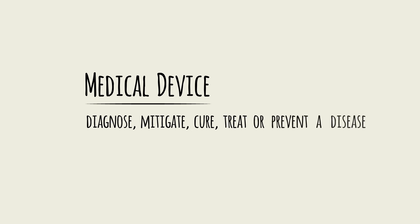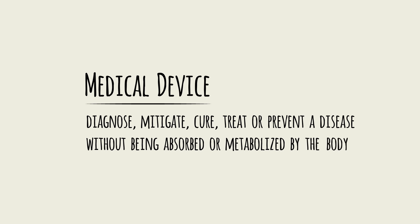Defined formally, a medical device is any item that can be used to diagnose, mitigate, cure, treat, or prevent a disease without being absorbed or metabolized by the body.